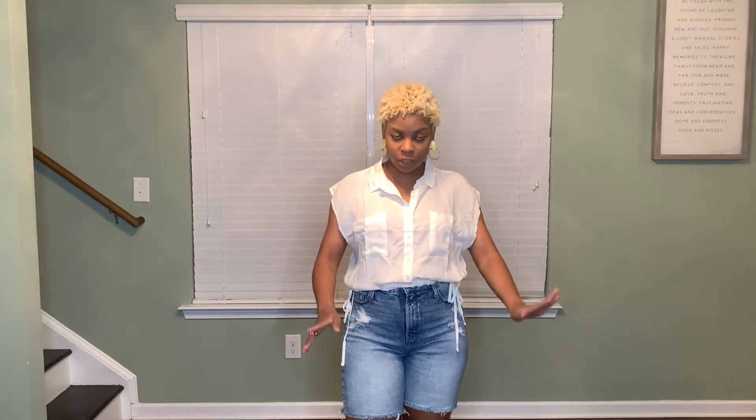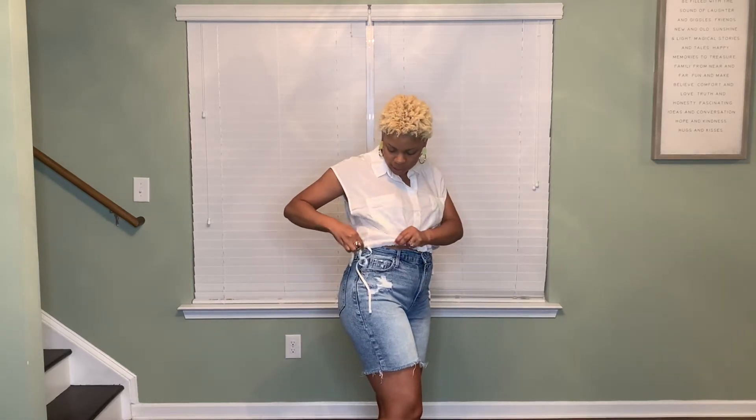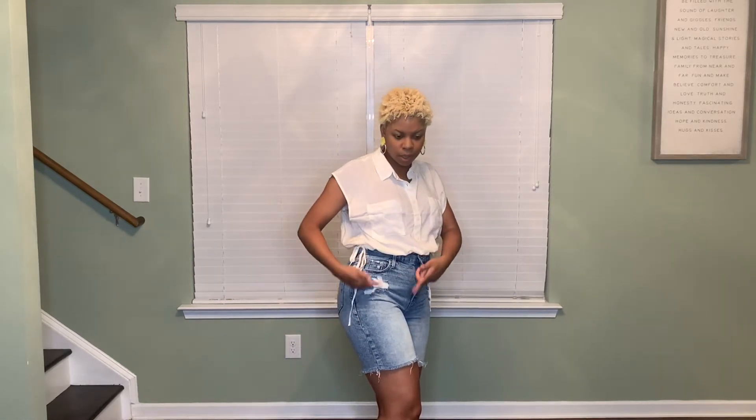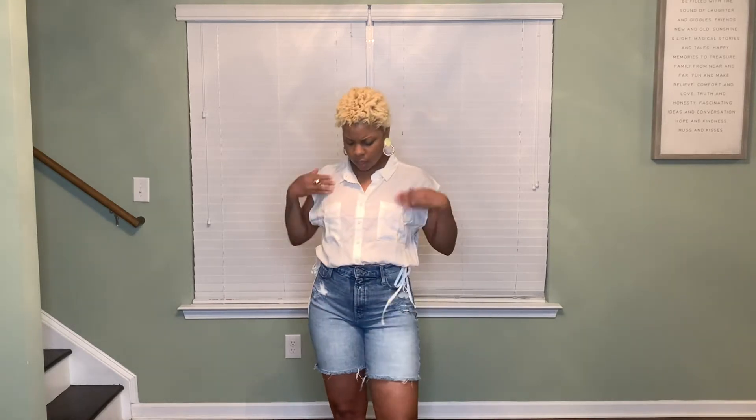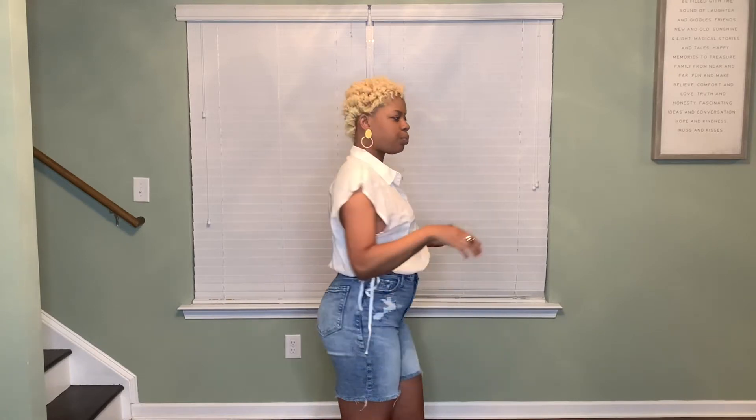My bra underneath is coral because I was doing some other videos and trying on some other things. I'm not changing it just to show you the shirt. It has drawstrings on the side so you can make it crop or longer, and I love the pockets. I like the relaxed fit of it. I didn't iron it so it's wrinkled from the packaging.